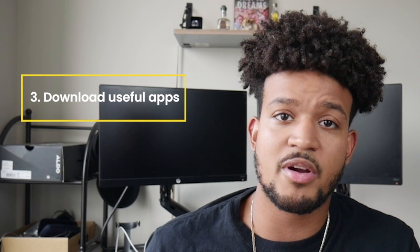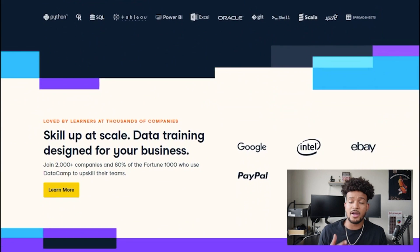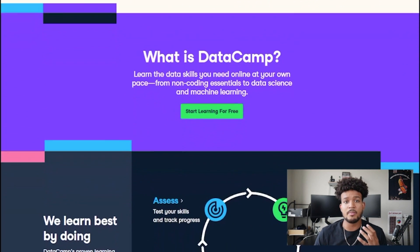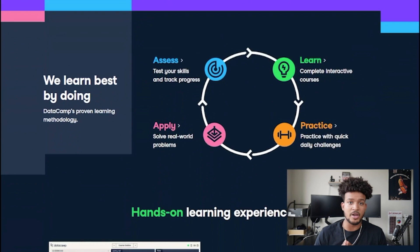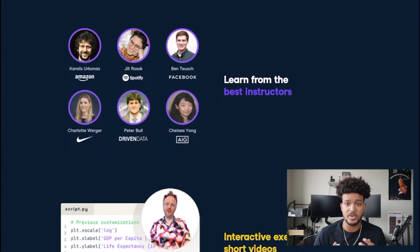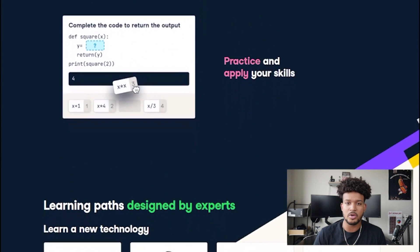Another option is to download apps on your phone. If you're learning how to program, there are apps like Datacamp and others that will quiz you and help you learn different syntaxes for coding. This might take some time out of your day, but if you're on your phone instead of playing a game, you could work on one of those apps. Or if you're sitting in a waiting room or at a job where you're just sitting around, those are great ways to learn while doing nothing.